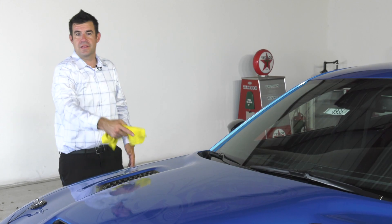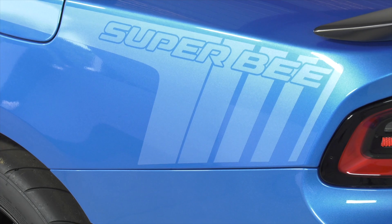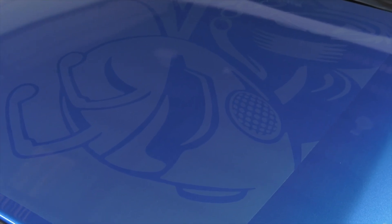Featured prominently on the outside of the Super B are the classic emblems, including the back of the seat, the grille, the fenders, and the nice low-contrast graphic on the hood of the vehicle.